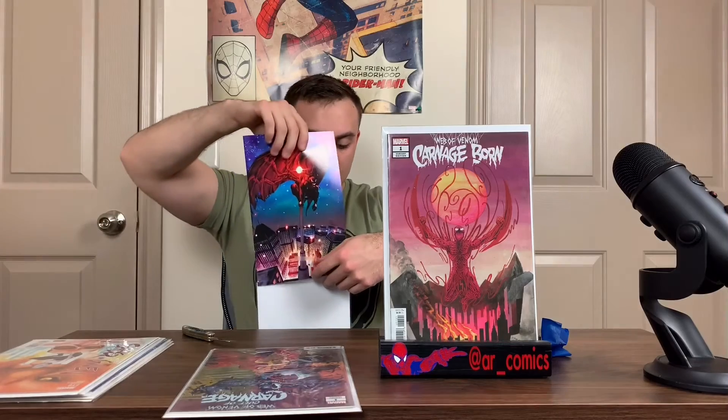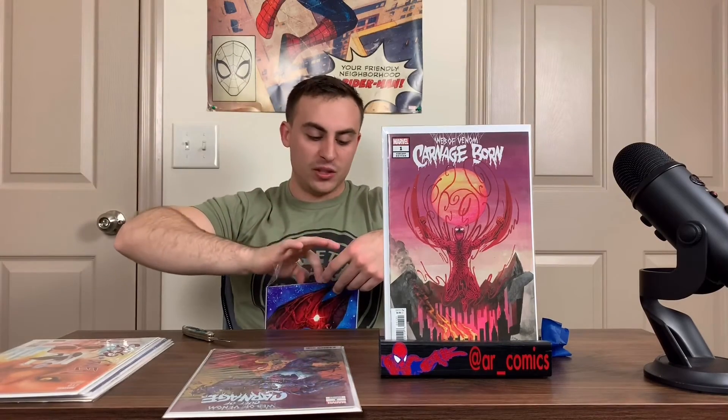That's everything I got today for my unboxing. I'm still waiting on a couple more packages, so I'm hoping I can get those soon and show you guys. Hope you guys like my video and the books I got. I will be doing a review on the Web of Venom series at some point — stay tuned for that. Next video is going to be posted on Wednesday for my new comic book pickups. Don't forget to like, comment, and subscribe. Have a good night.